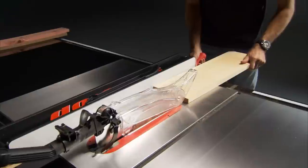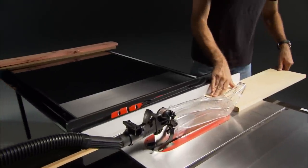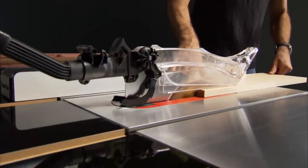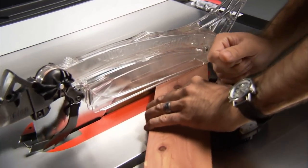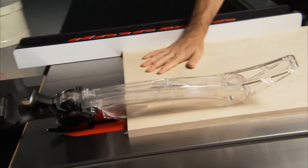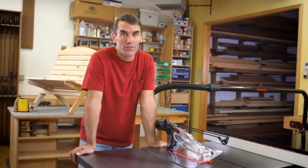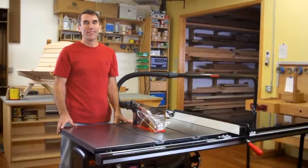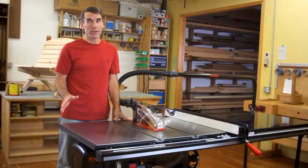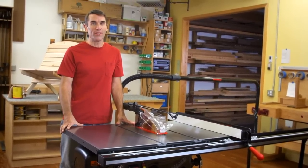The SawStop Professional Cabinet Saw is built to work with any kind of wood for any kind of cut, including rips, cross cuts, angled cuts, beveled cuts, wide cuts, and narrow cuts. Our customers often say they bought this saw for its safety features, but fell in love with its quality. The SawStop Professional Cabinet Saw — designed by woodworkers to provide extraordinary safety, quality, and performance that truly sets it apart from other table saws.